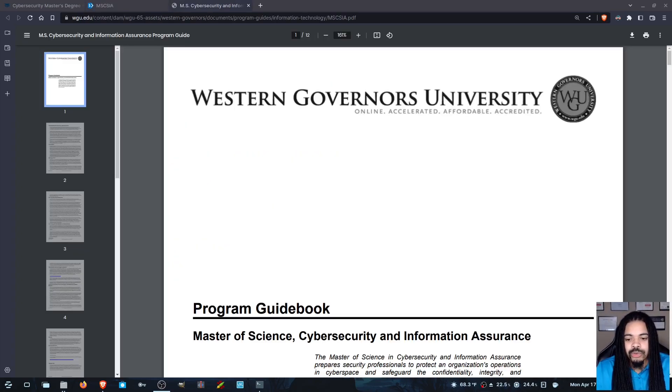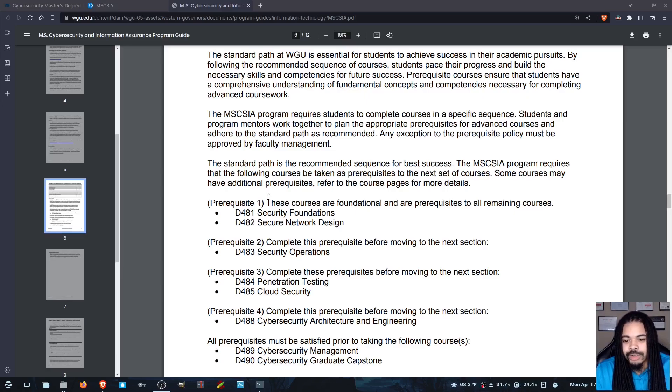The last link I want to show you is WGU's Program Guidebook, specifically for this particular degree. It's a public link, but it's hard to find. The reason I want to show you this program guide is because a lot of you ask questions like, can I do this class first? Can I do that class first? A lot of it actually comes from your program guide. For example, if you're looking here, you'll see there are certain prerequisites you must hit. If you want to do the capstone, it straight up says all other prerequisites must be done — so you're not going to do the capstone as your first class.